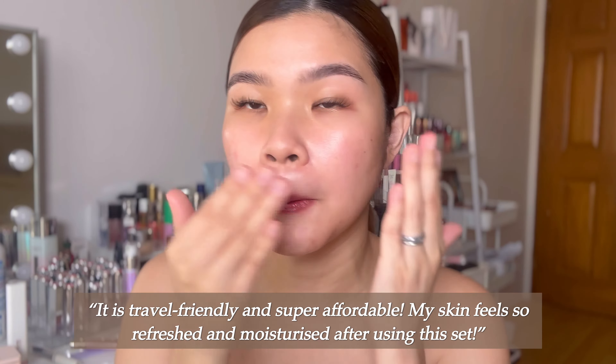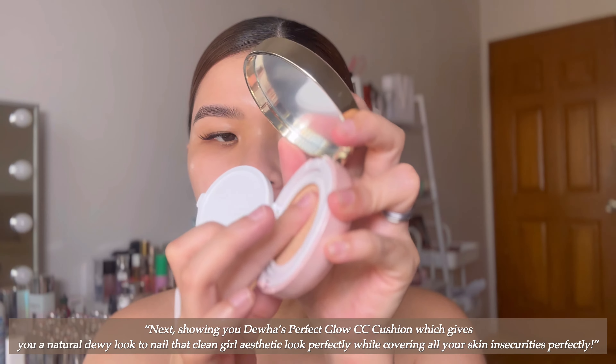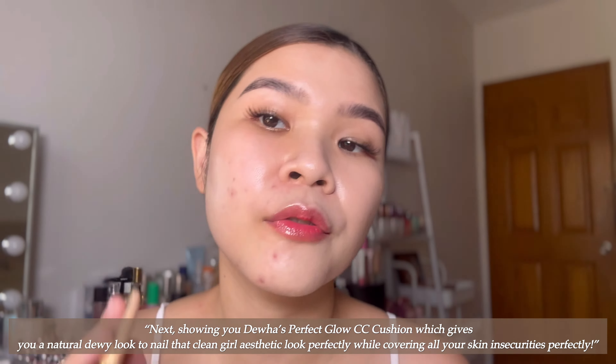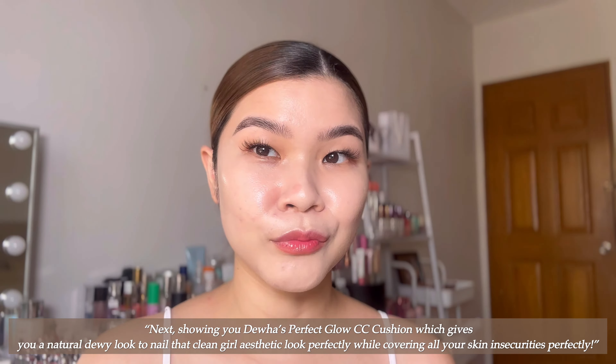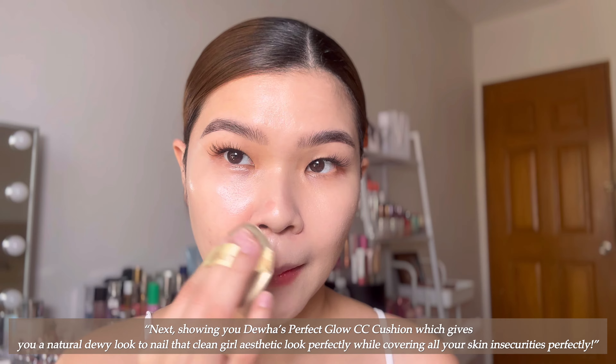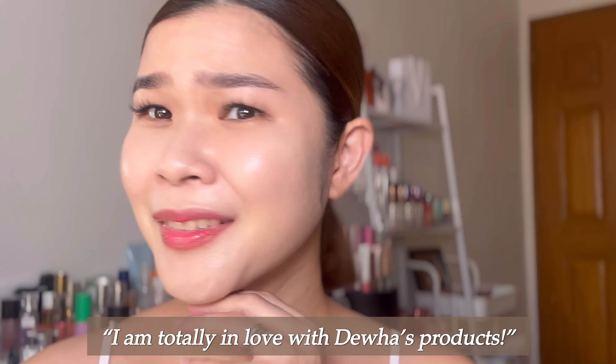My skin feels so refreshed and moisturized after using this set. It really makes my skin super glowy and dewy. Oh my god, I super love this product! It's so pretty — I'm totally in love with Dua's products.